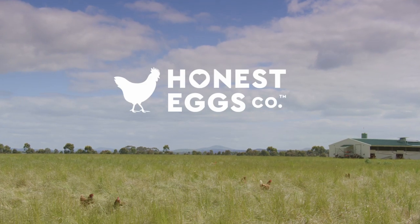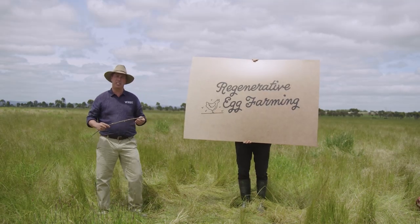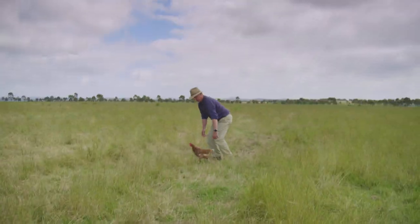So we're gonna make it a whole lot easier. Here at Honest Eggs Co, we're all about regenerative egg farming. Every week we move our laying sheds to fresh pastures, giving our chooks an endless supply of grass and bugs to eat, plus heaps of room to move.